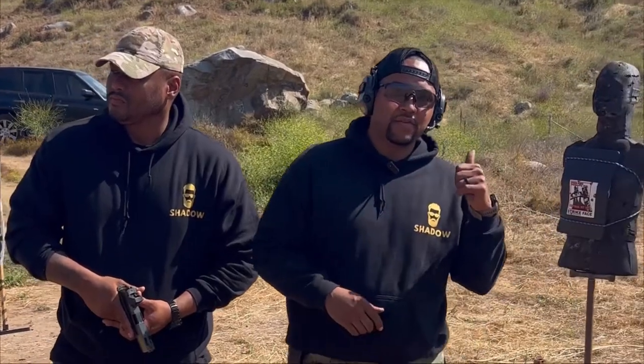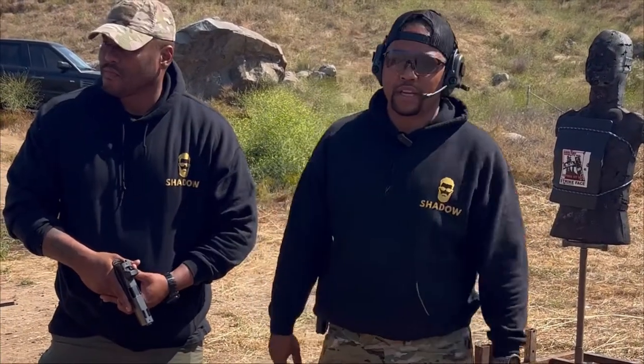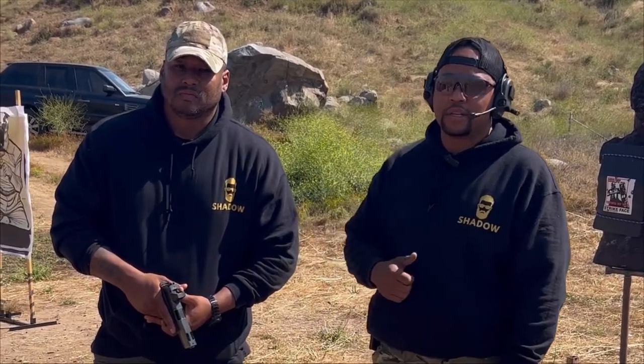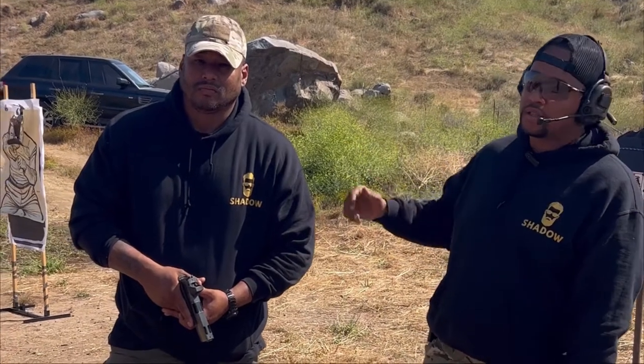We're back at it — 17 rounds of 9mm into the panel already. We're going to step it up to .40 caliber, 5 rounds of .40 caliber. Great part about this: we're going to have the CEO, owner, and founder of our company, Shadow Security, June Walton, who's going to put those 5 rounds in the plate. We'll see what it can do.